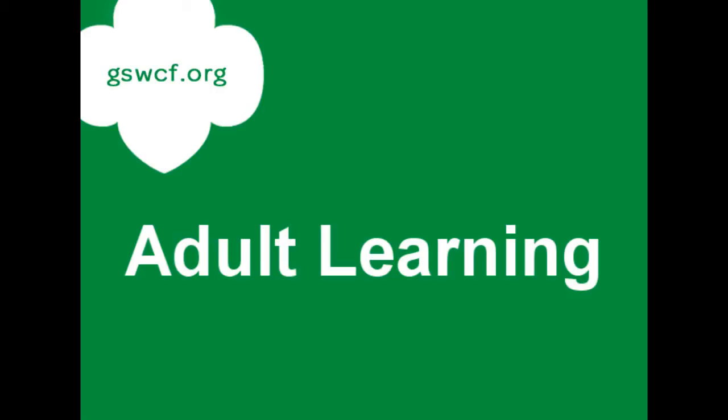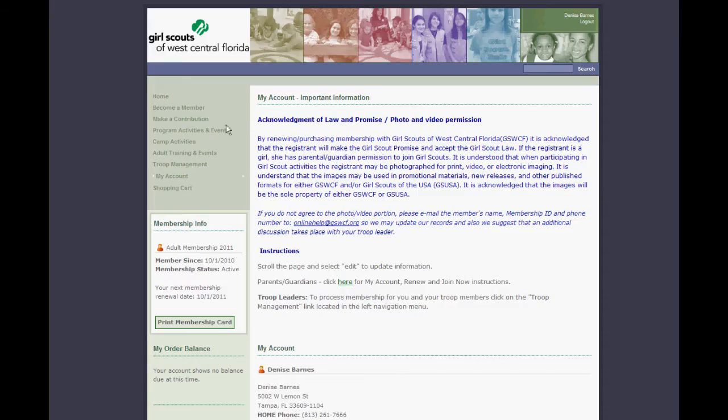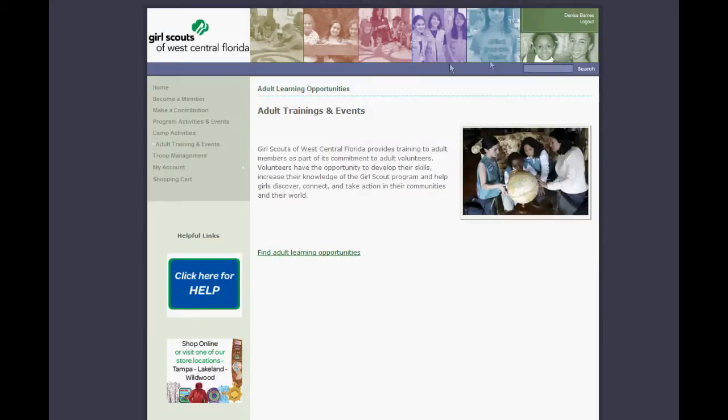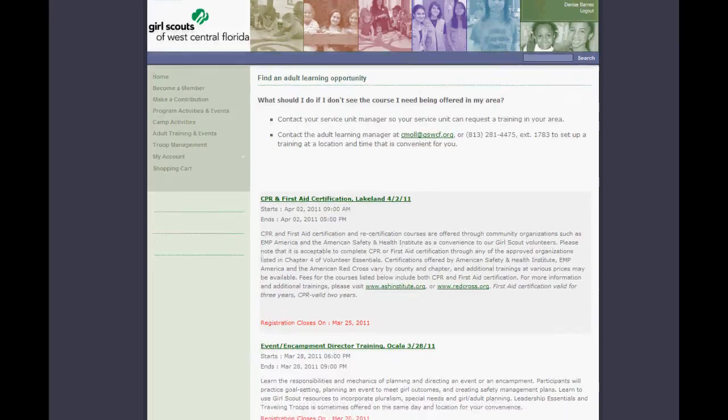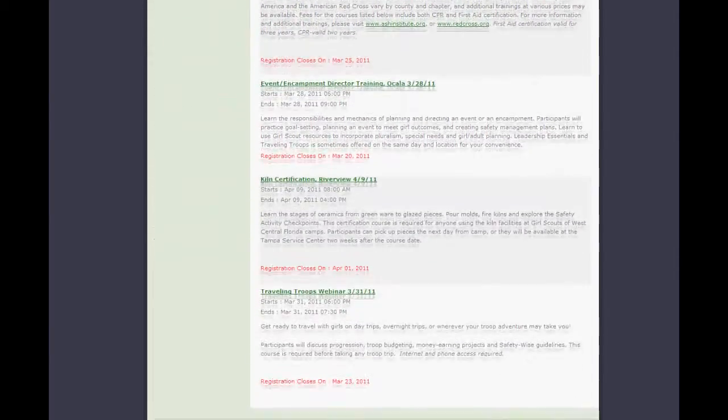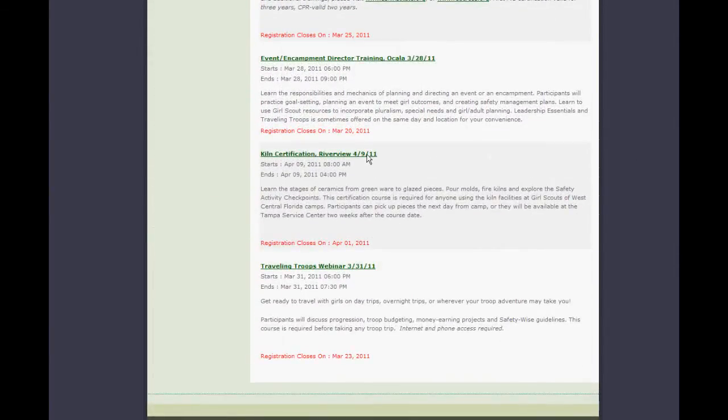Adult volunteers can sign up for adult learning opportunities by clicking on Adult Training and Events, then find Adult Learning Opportunities. Everything currently scheduled will then be listed alphabetically. For this example, we're going to register for Kiln certification.